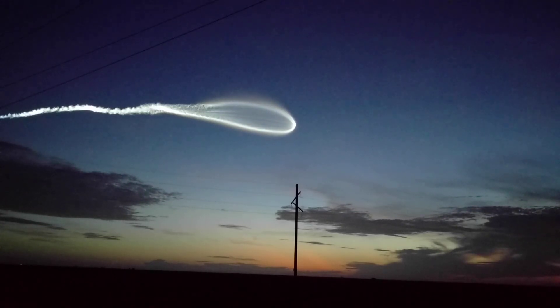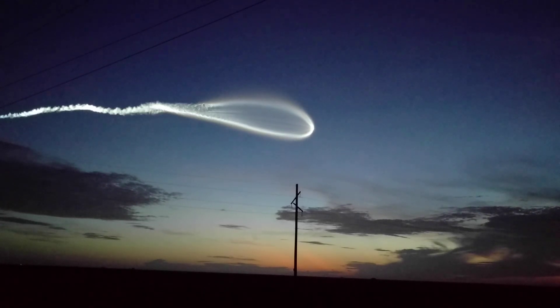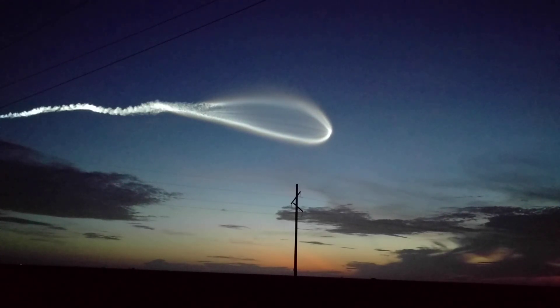RCS pyro valve has been fired, reaction control system is pressurizing the flight levels. Now coming up on 3 minutes into flight. RD-180 pump speeds and injector pressures continue to look good as it maintains that throttle limiting.